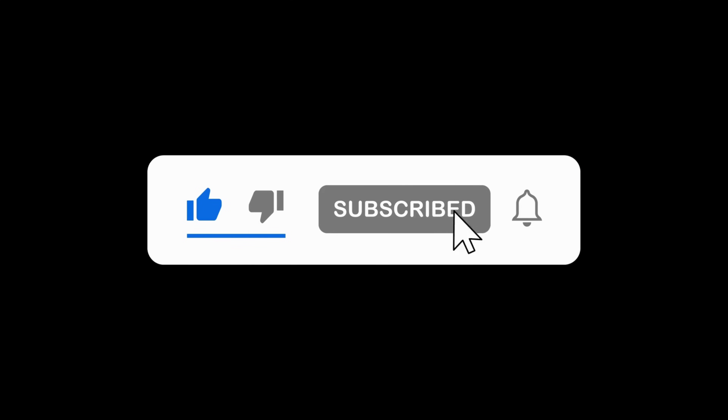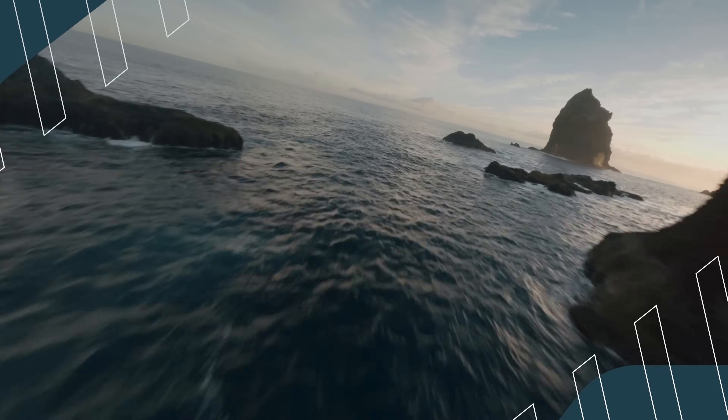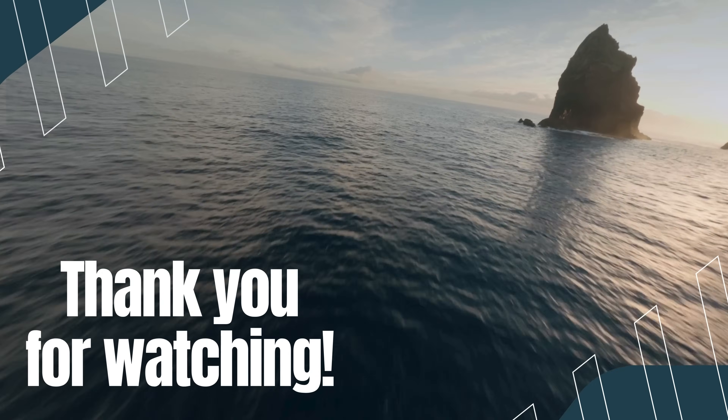Don't forget to like and subscribe to my channel if you enjoyed it, and if you have any questions, leave a comment below. Thanks for watching the video.